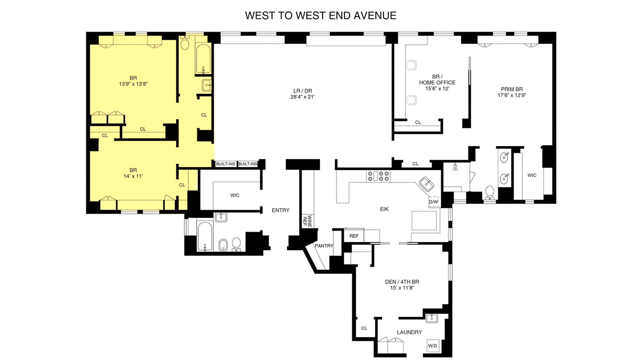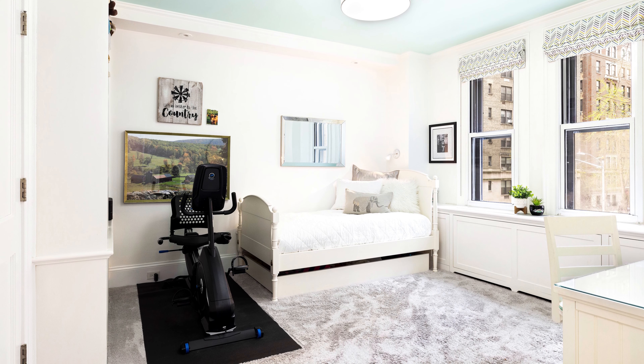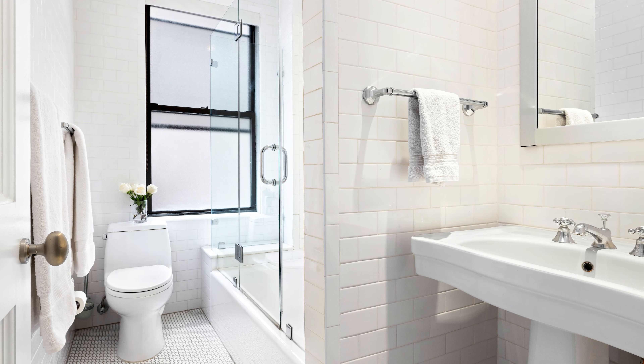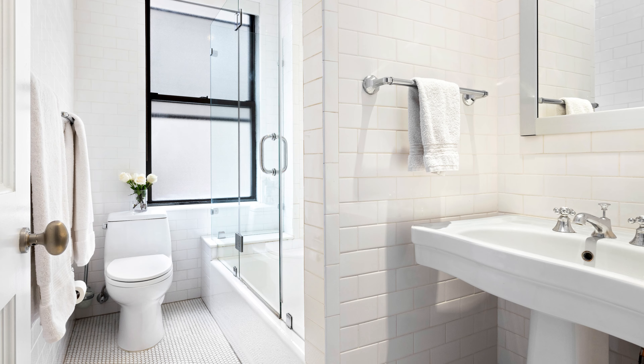The other bedroom wing has two additional rooms with a renovated bathroom and heated floors. This stunning home also has central air, hardwood floors, and built-in speakers.